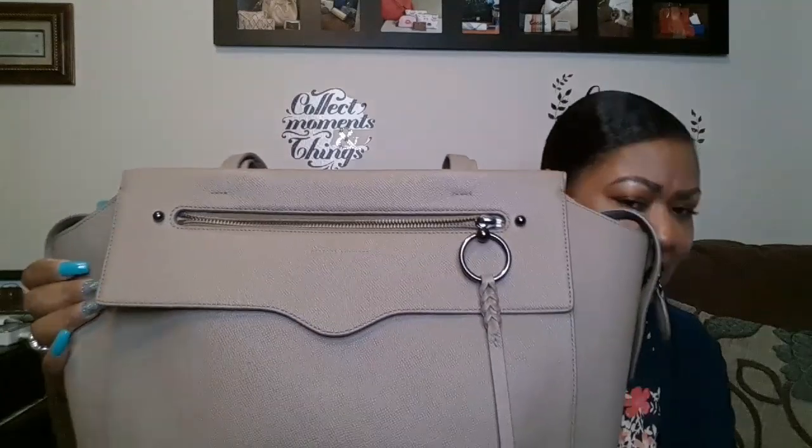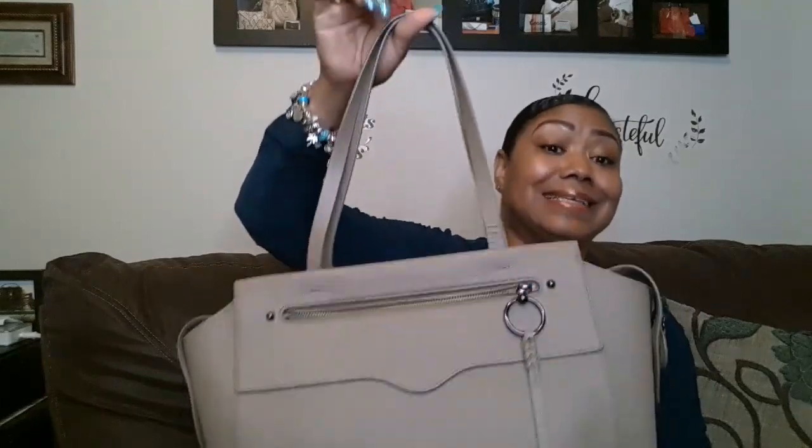My usual saffiano pieces have more of a hatch texture versus this pebble look, but it's nice and super lightweight, which is exactly what I was going for. The color is perfect and the opening is exactly what I was shooting for. I wanted to share this with you. I truly thank you for your support, and as always, I hope this week you can find something to be grateful for. Thank you so much, and until next time, bye!